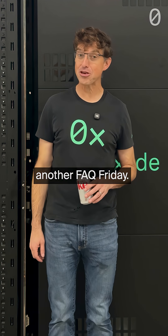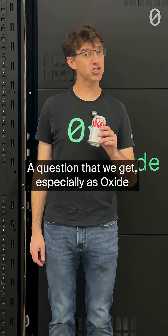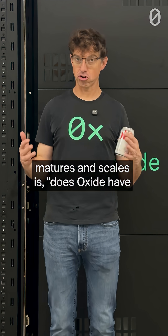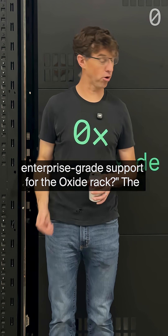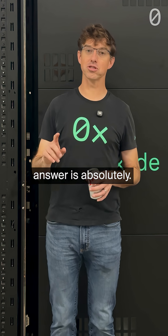Hey, it's Brian from Oxide, back with another FAQ Friday. A question that we get, especially as Oxide matures and scales, is: does Oxide have enterprise-grade support for the Oxide rack? The answer is absolutely.